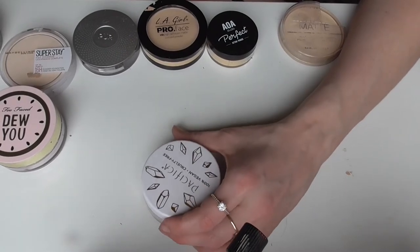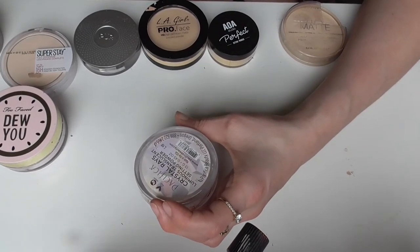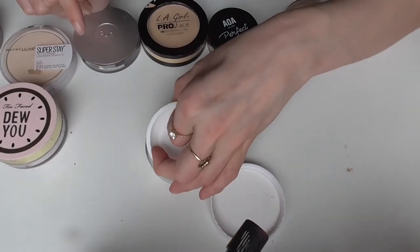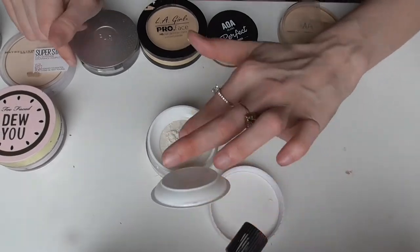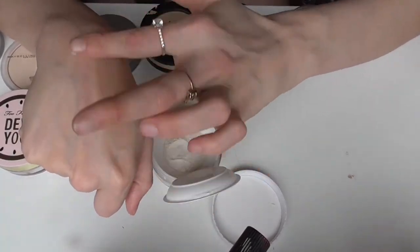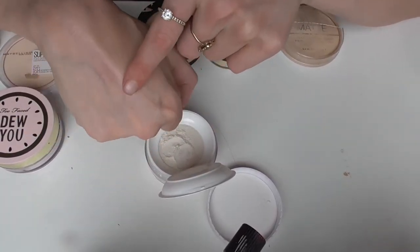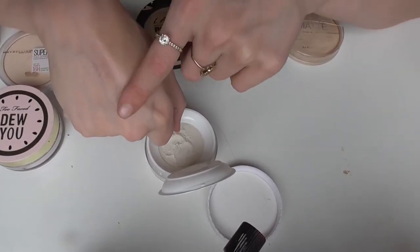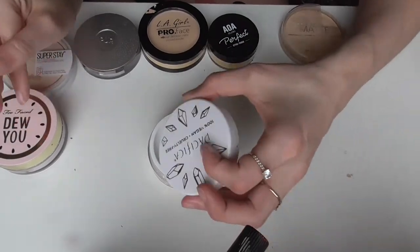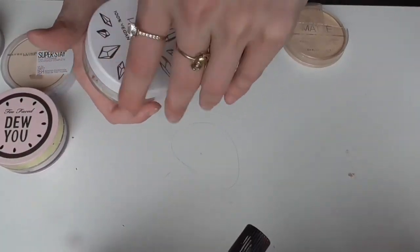Now this is a powder I wanted to love wholeheartedly but I just don't. This is the Pacifica Crystal Rays Luminous Translucent Setting Powder, supposed to give you a luminous finish when setting your makeup. However it is disappointing in that regard. If you swatch it and build it up you can see that luminosity, but it doesn't translate to your face when you do a lighter dusting. If it looked that luminous on my face I would love it, but I don't. I'm keeping it since it's newer and a full powder so I might as well use it.